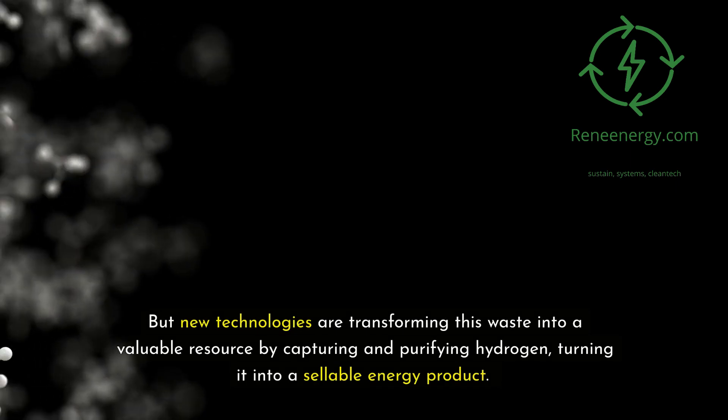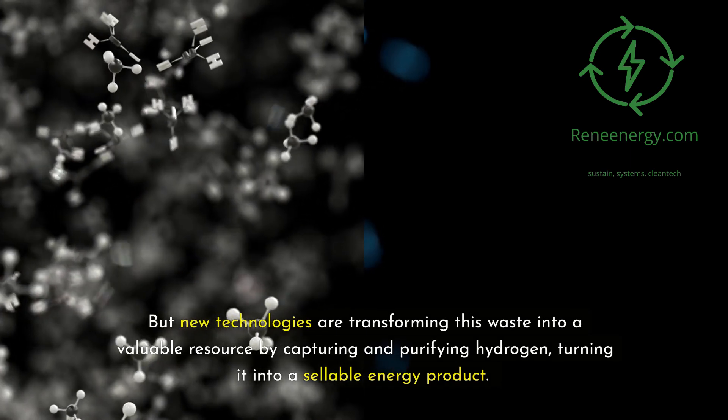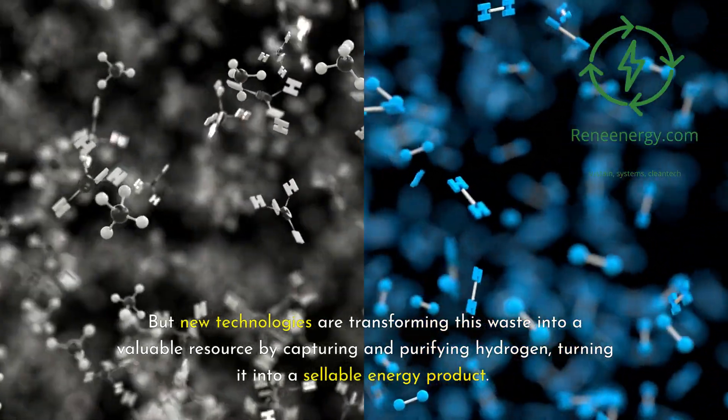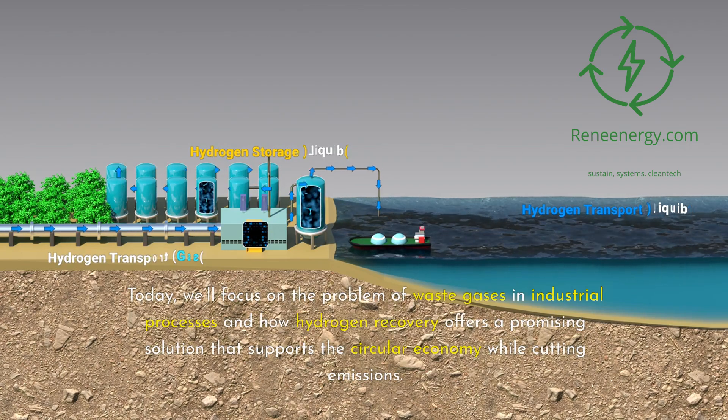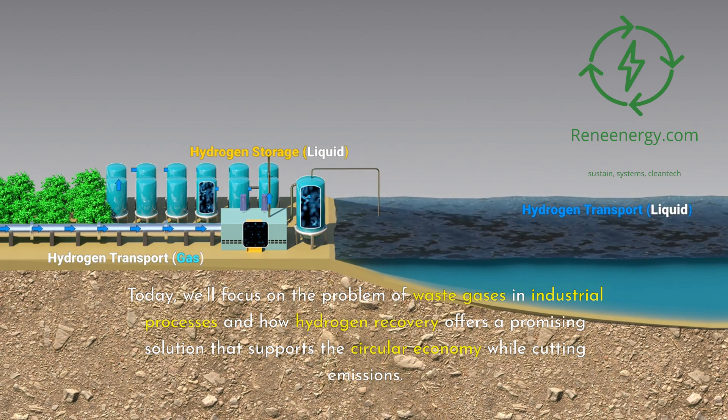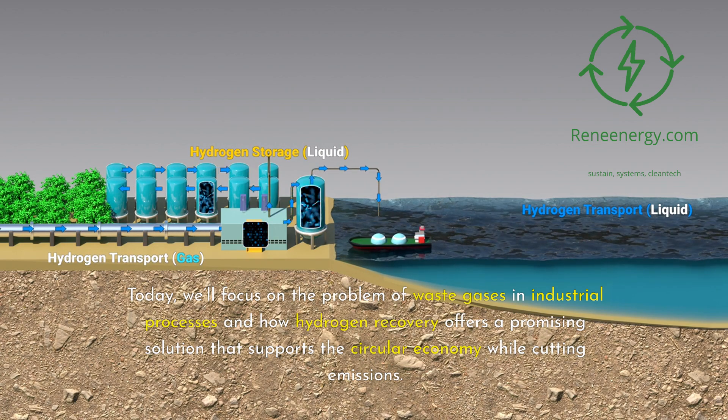But new technologies are transforming this waste into a valuable resource by capturing and purifying hydrogen, turning it into a sellable energy product. Today, we'll focus on the problem of waste gases in industrial processes and how hydrogen recovery offers a promising solution that supports the circular economy while cutting emissions.